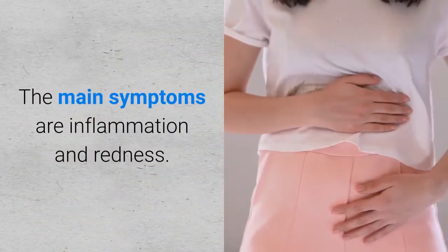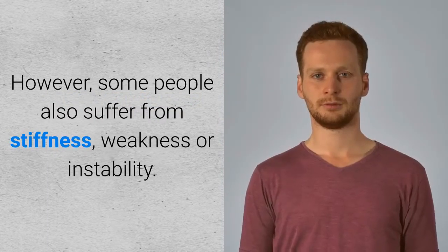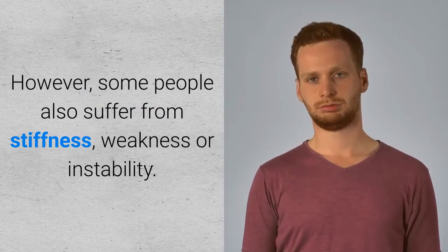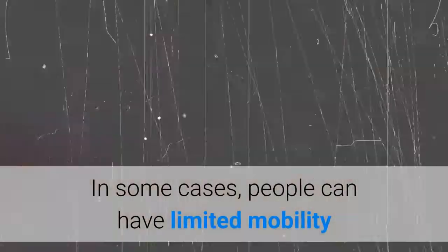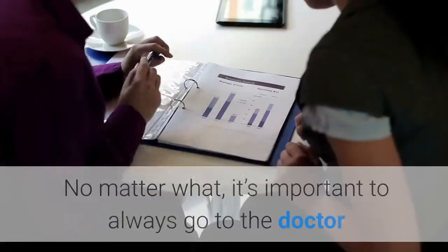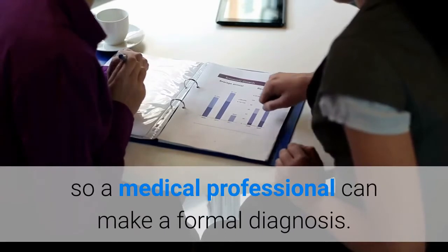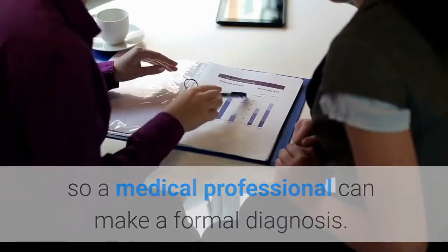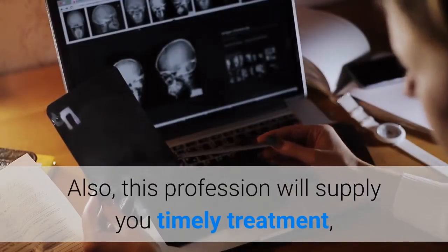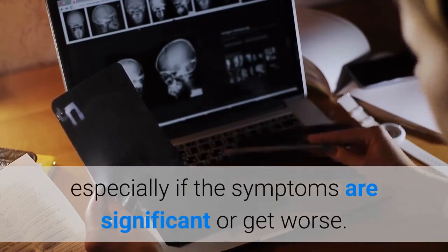The main symptoms are inflammation and redness. However, some people also suffer from stiffness, weakness, or instability. In some cases, people can have limited mobility when stretching the knee or hear some crunching noises when they move. No matter what, it's important to always go to the doctor so a medical professional can make a formal diagnosis. This professional will supply you timely treatment, especially if the symptoms are significant or get worse.